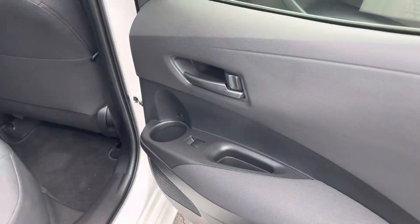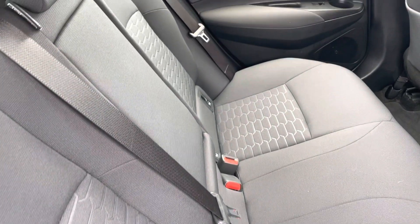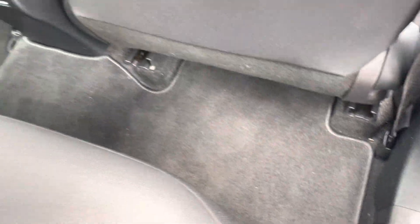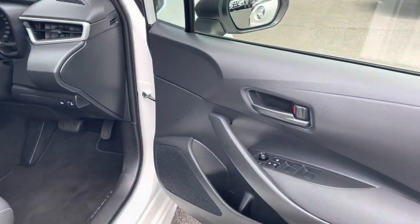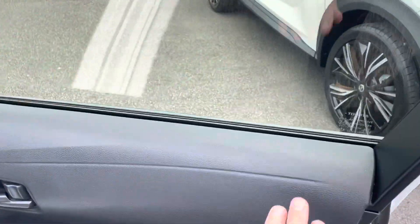The interior is excellent, just needs a good clean from going on test drives. The floor mats are genuine floor mats, beautifully fitted. The carpet's great underneath there as well, just a little bit dirty from test drives and the dust on the vehicle on the yard. The driver's door is really good as well.